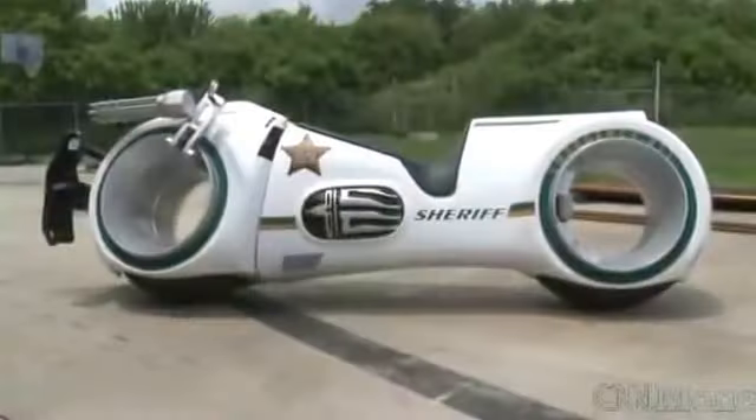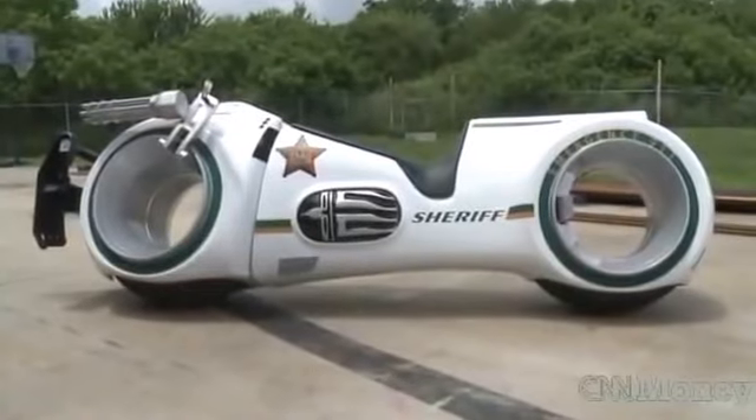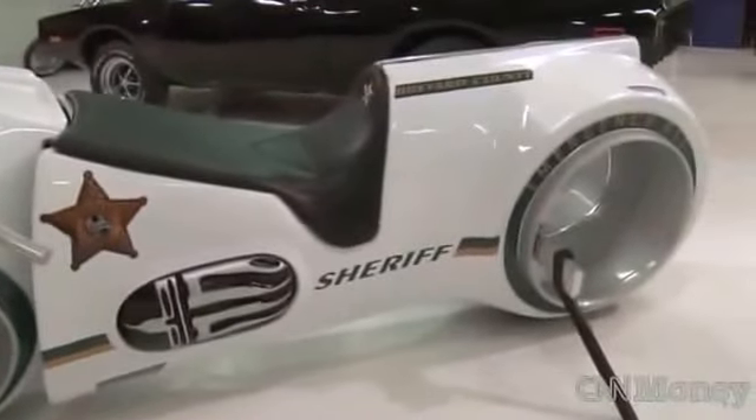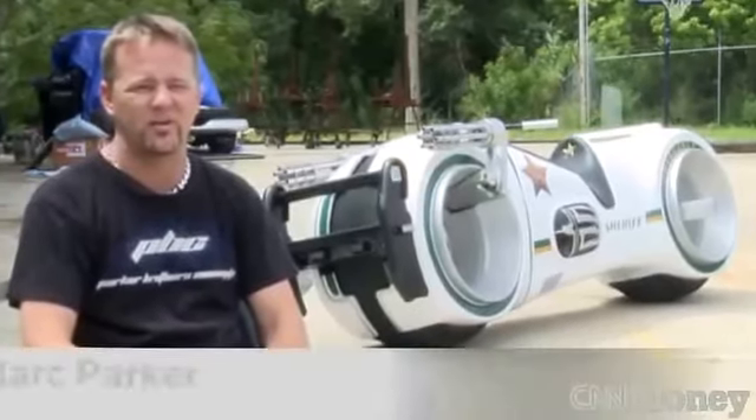The first question is, is that a real bike? Can you actually ride it? This is the Neutron bike. Everybody in the industry said it was unbuildable. We decided to take that challenge on and we built it.